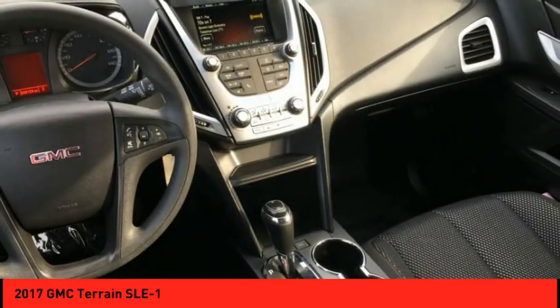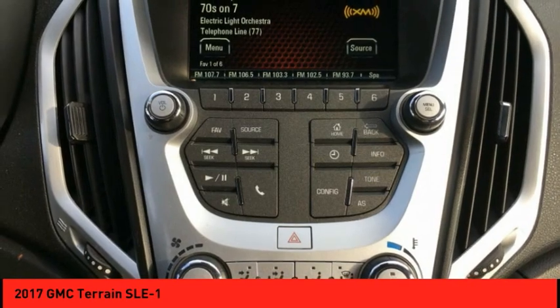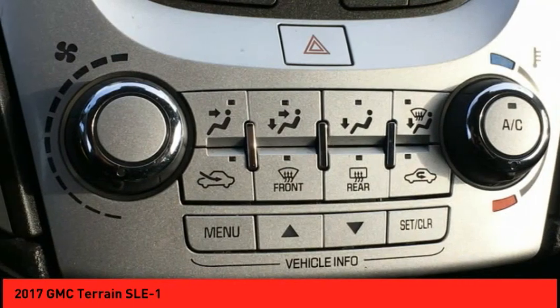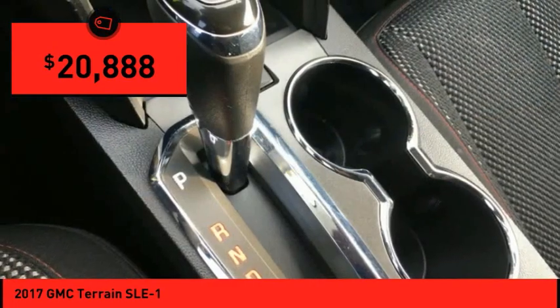Terrain offers uncompromised capability, a balanced stance, and a commanding view of the road, letting occupants enjoy a confident driving experience. An EPA-estimated 32-highway MPG is not bad either, and is priced below $25,000.